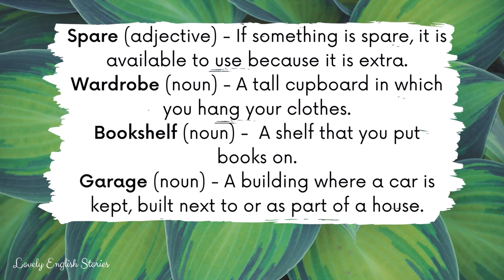Wardrobe. A wardrobe is a tall cupboard in which you hang your clothes. Bookshelf. A bookshelf is a shelf that you put books on.